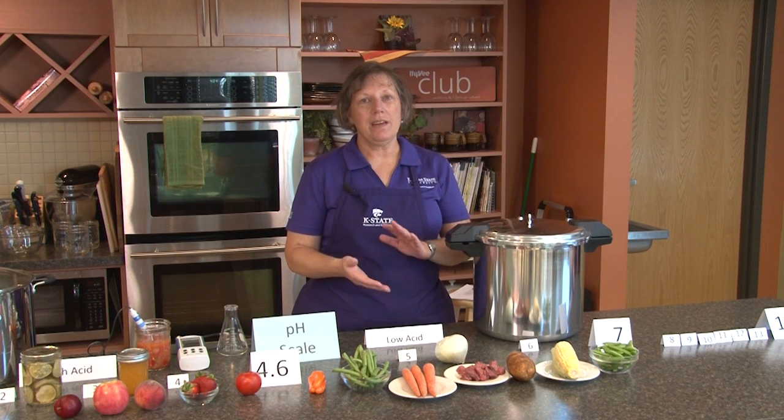Botulism can cause some very serious symptoms such as paralysis, losing speech, muscle weakness, and it can also cause double vision. So that's just a few of the symptoms you might see.